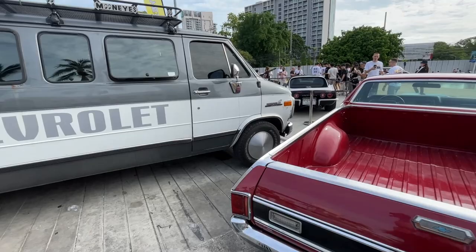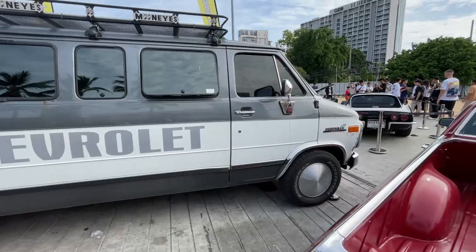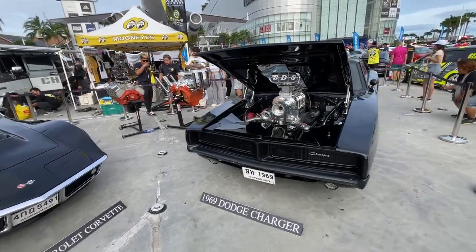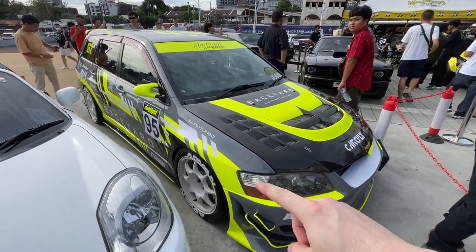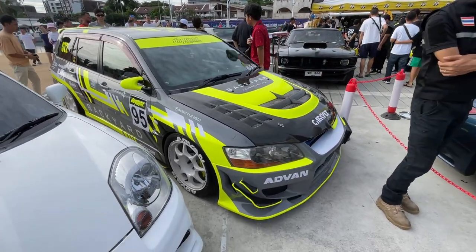But then we also have this full-size Chevy van. It's got a bit of rust on it, but it's kind of cool to see it. This Charger's pretty rad - big ass blower on it. Wow, look at this awesome Evo wagon. I love the neon yellow with the gray - it pops really well.